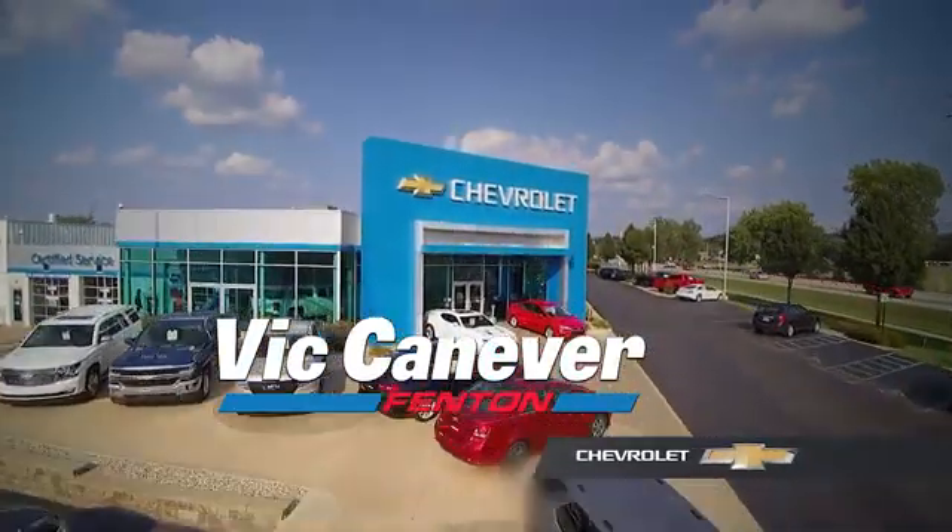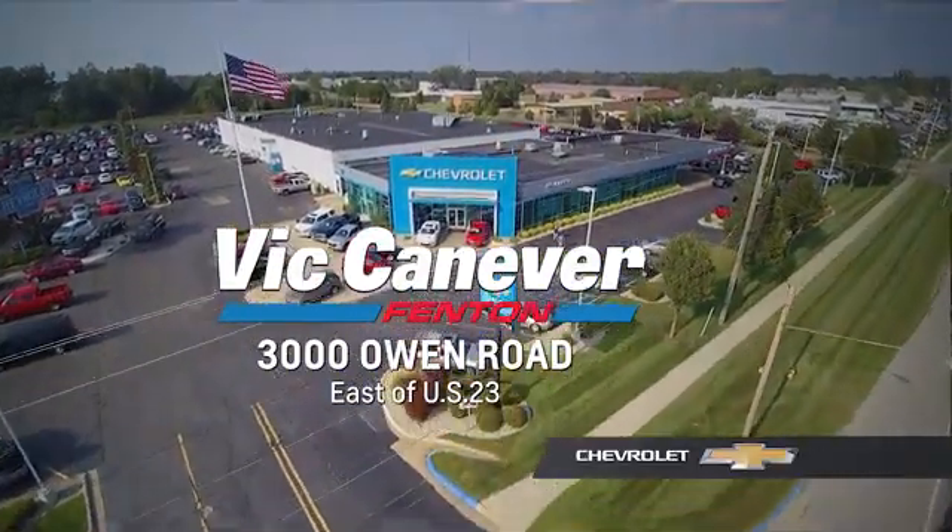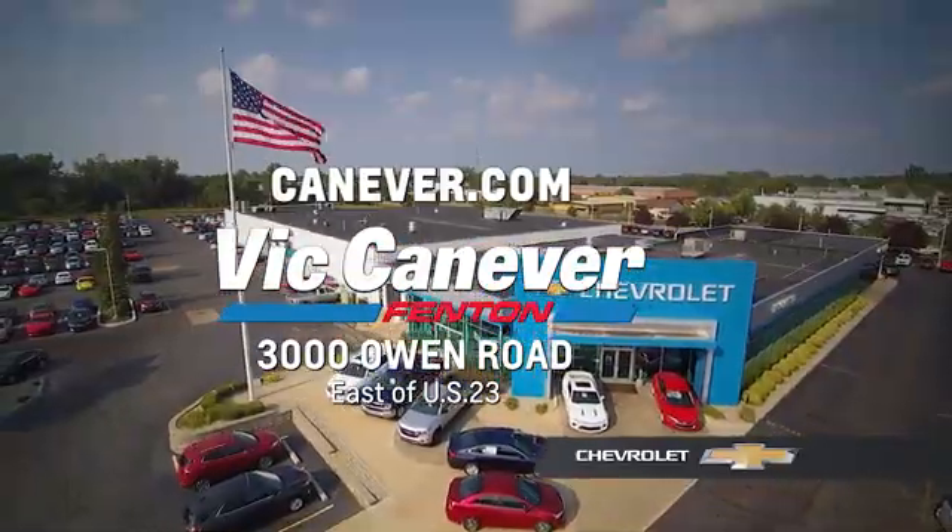Supporting our community, supporting our families — Vic Canaver's Chevrolet is here for all your vehicle needs. Call or stop in for a test drive today. We are located at 3000 Owen Road, Benton, or online at canaver.com.